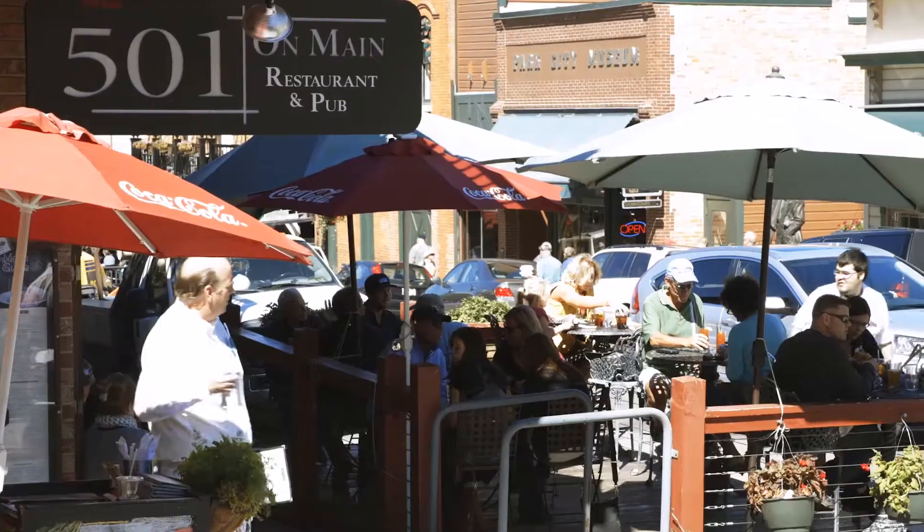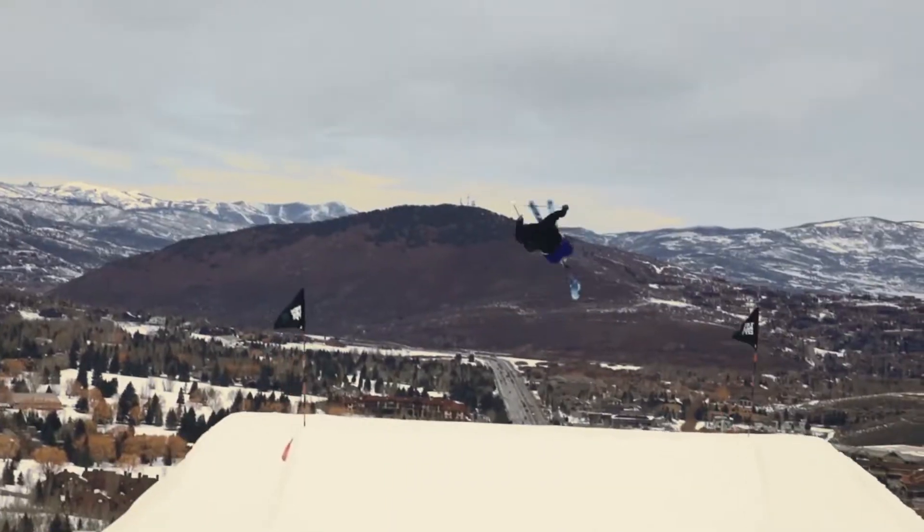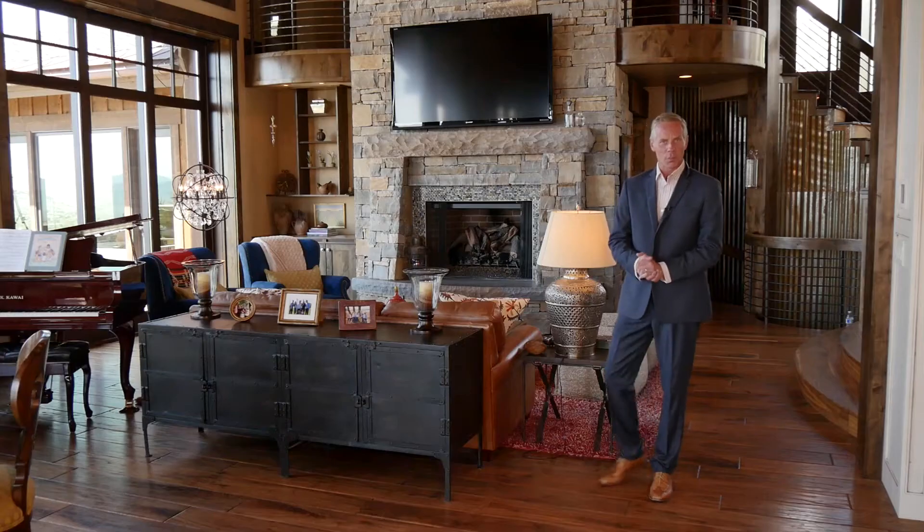Just on the outskirts of Park City, Utah, famous for world-class skiing and year-round mountain activities, lies the gated and exclusive community of Promontory.